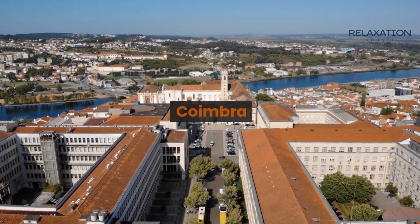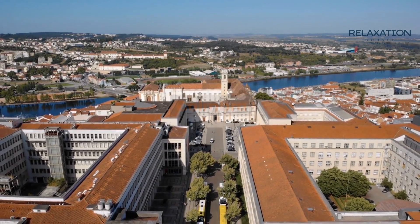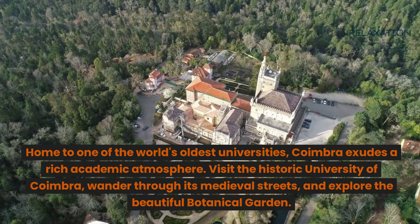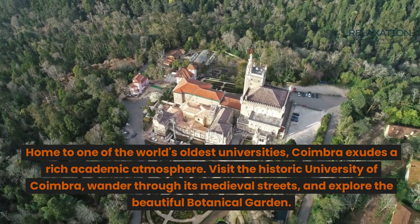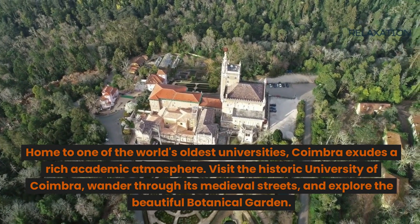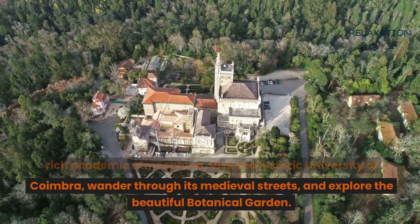Next, Coimbra. Home to one of the world's oldest universities, Coimbra exudes a rich academic atmosphere. Visit the historic University of Coimbra, wander through its medieval streets, and explore the beautiful Botanical Garden.